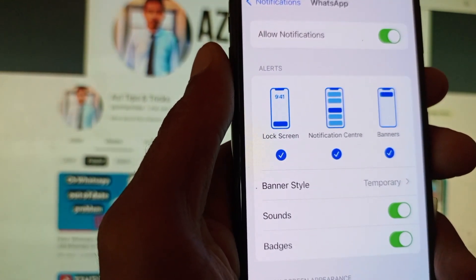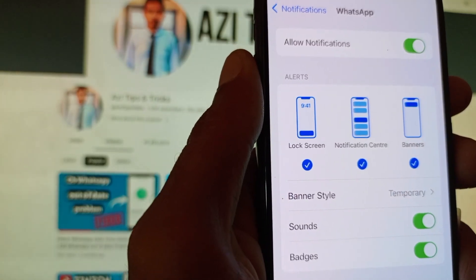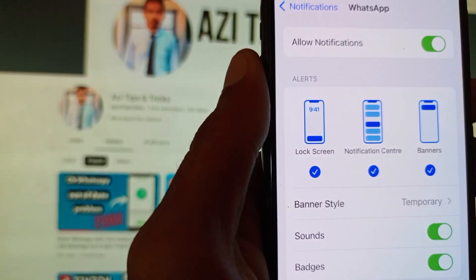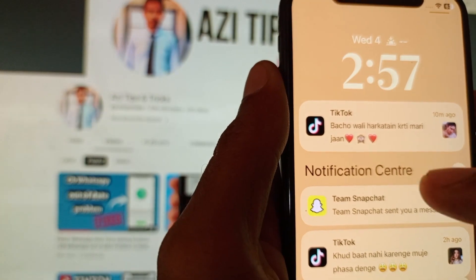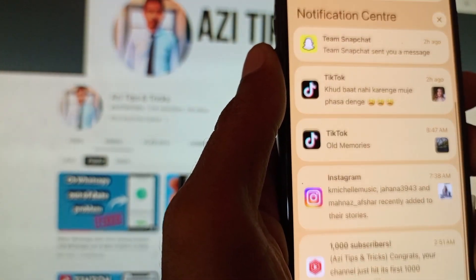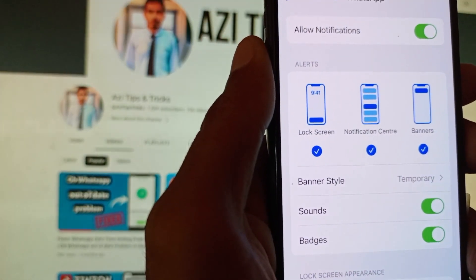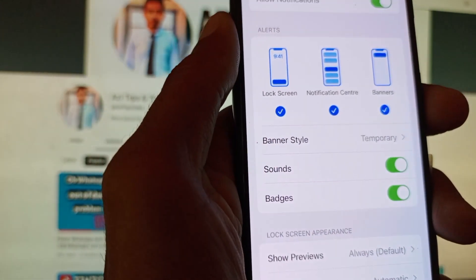If any of these are turned off or unchecked, you need to check all of them. This means when you receive any video call or audio call on WhatsApp, the call notification will show on the Lock Screen of your iPhone. The second option is Notification Center, where you will be able to see calls for WhatsApp. The third is Banner, so you can receive urgent notifications on your iPhone.